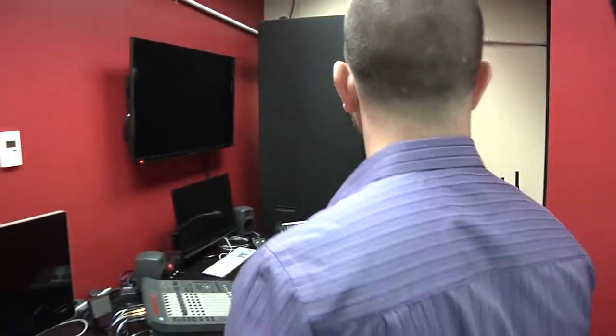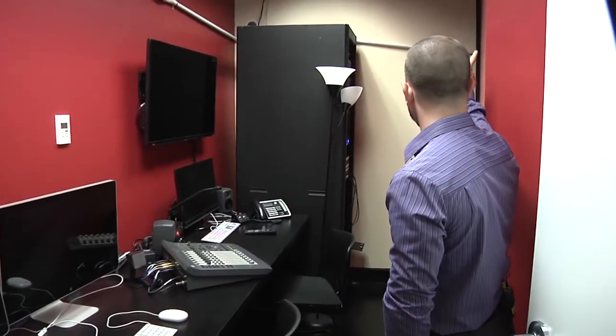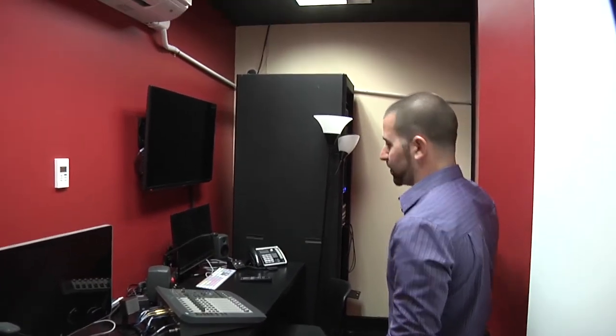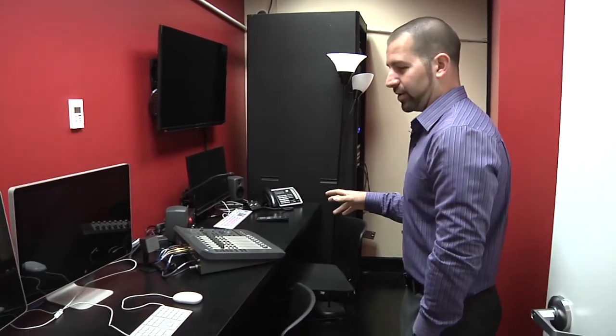Through the design process and building process, now we're here today. I call this the remote control room. This rack here has some equipment that connects into the recording studio, as well as there's a rack on the other end of the building.